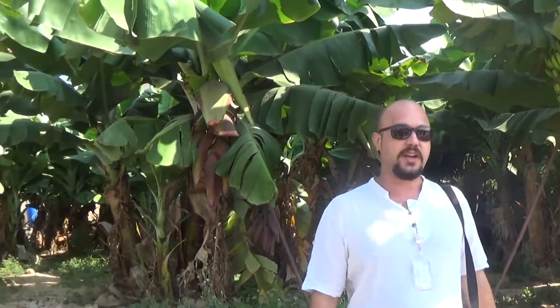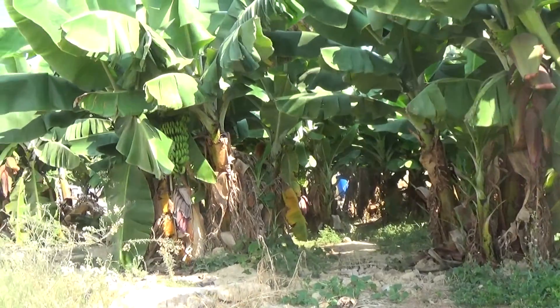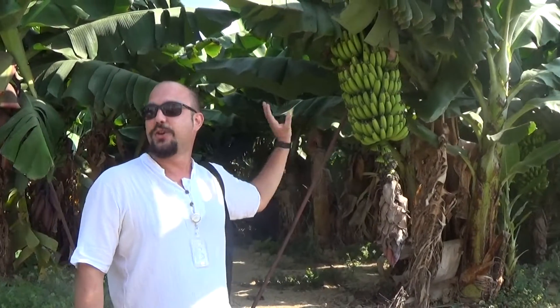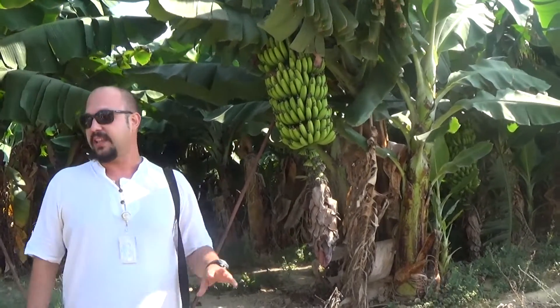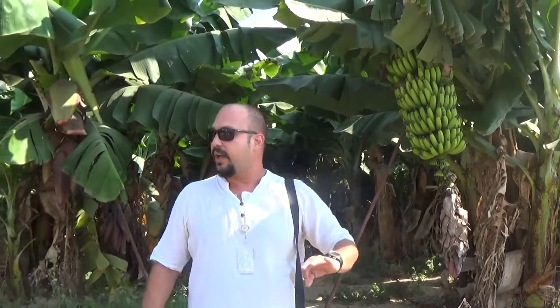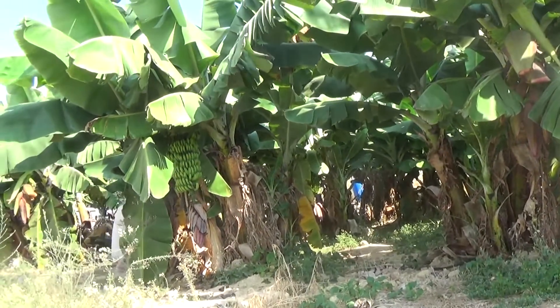Liebe Gäste, jetzt wir sind bei die Bananenplantagen und hier ist der Bananenbaum und die Banane. Es sieht komisch aus — jetzt ist es eine grüne Banane, normalerweise ist sie gelb, nicht grün, aber das ist die originale. Normalerweise in nächster Woche kommt eine Packung mit dieser Banane, so wie eine Plastiktüte.